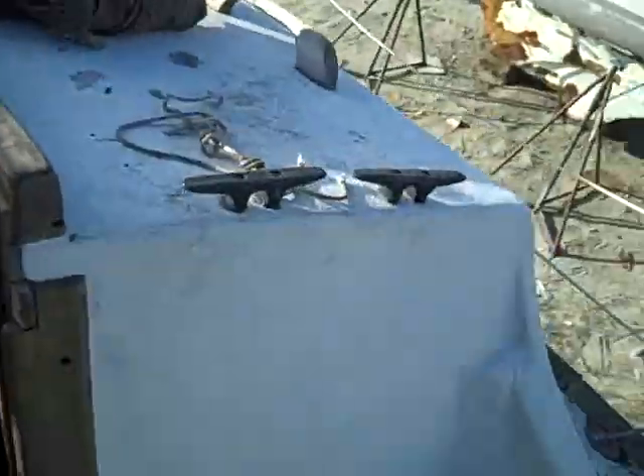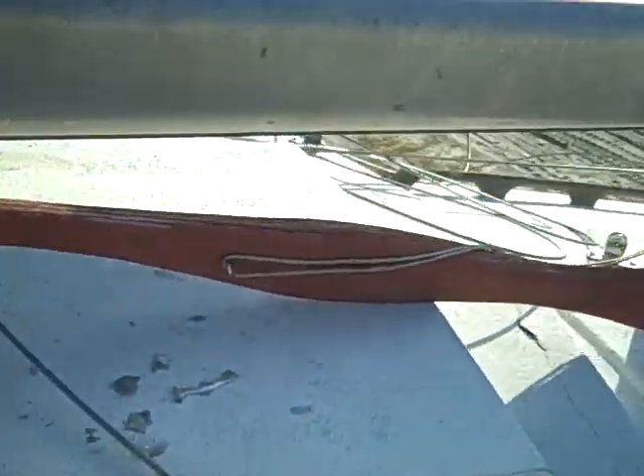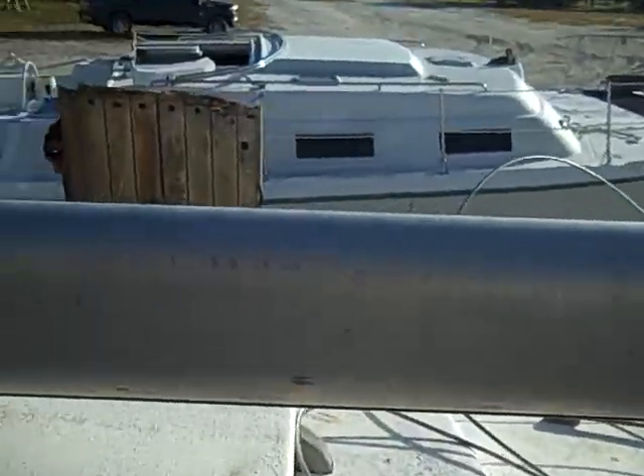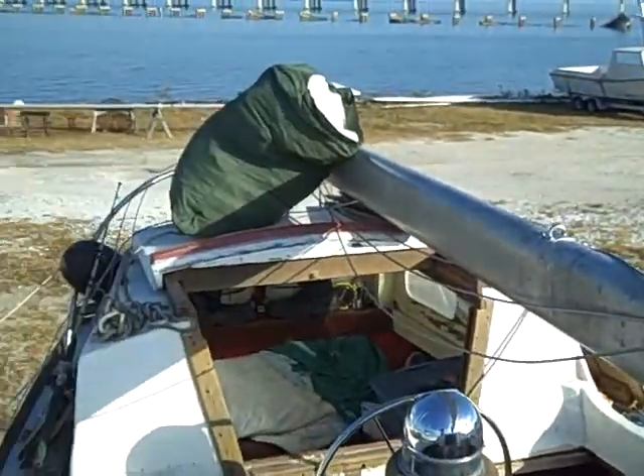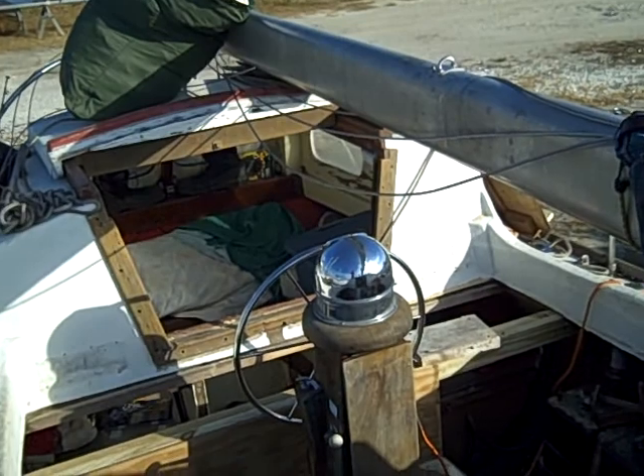It makes a little more sense in here too. I did a little cleaning and straightening. I dropped the mizzen mast to the ground, so now there's only one mast.